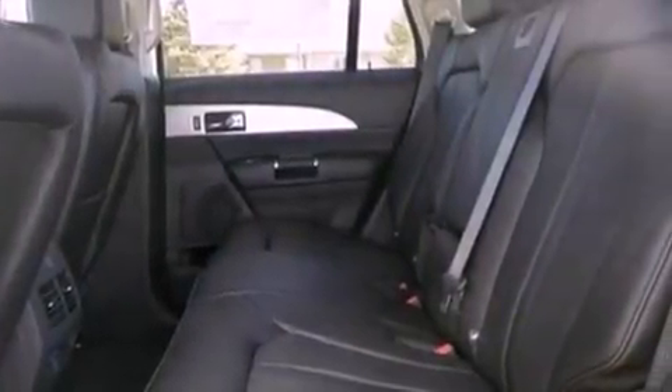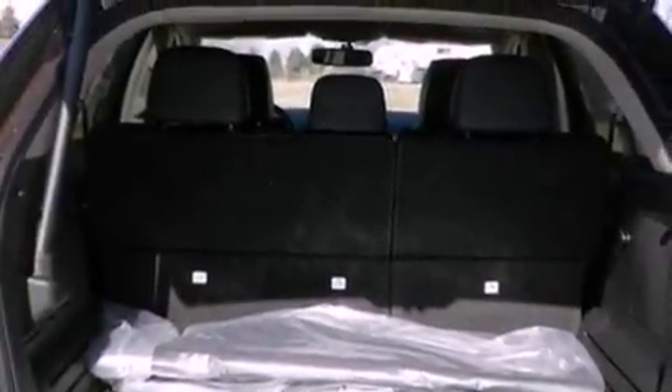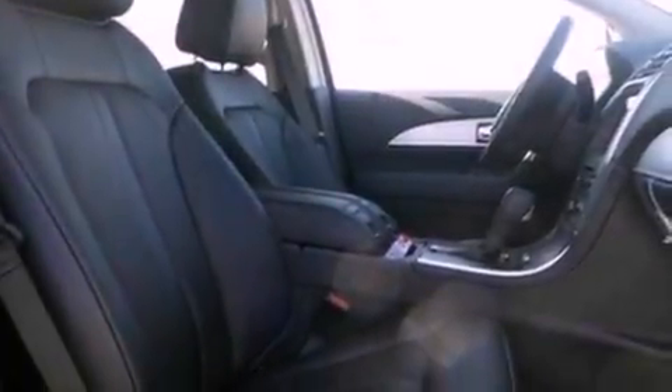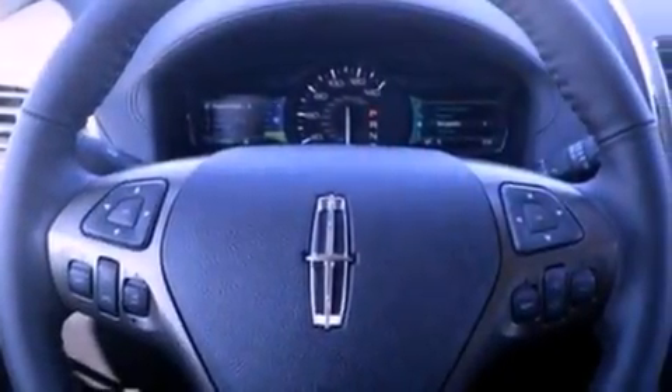The following features are also included: memory settings for the driver's seat positions, so you can recall your favorite position with the push of one button, a power rear liftgate, cruise control, leather seats, variable valve timing, a security system, front fog lights, an anti-lock braking system, and an auto-dimming rearview mirror.